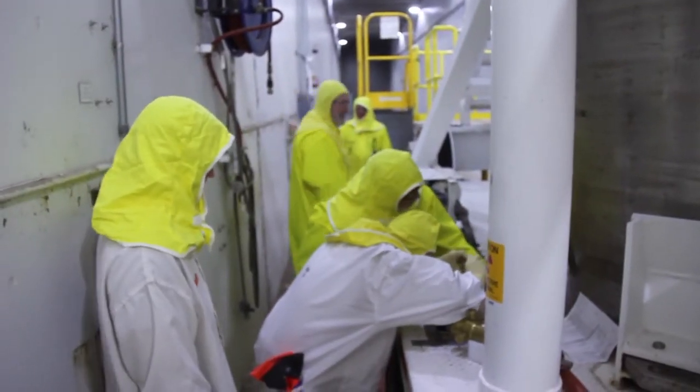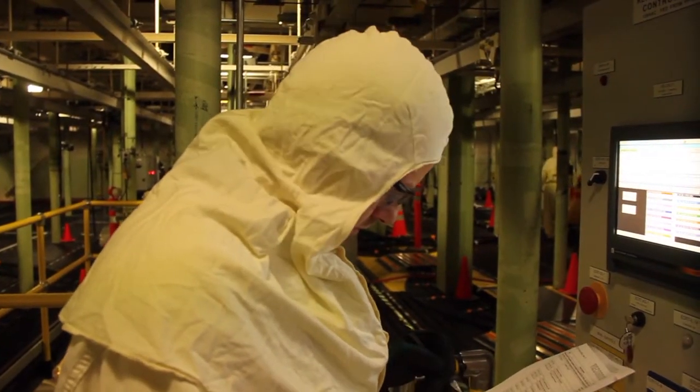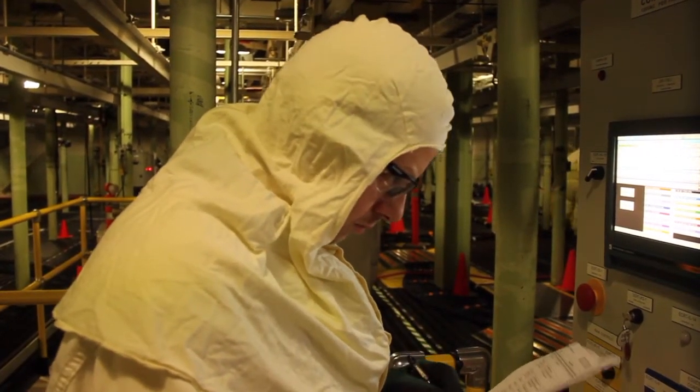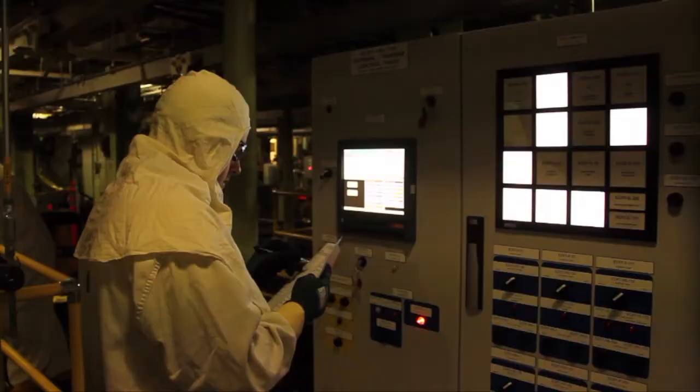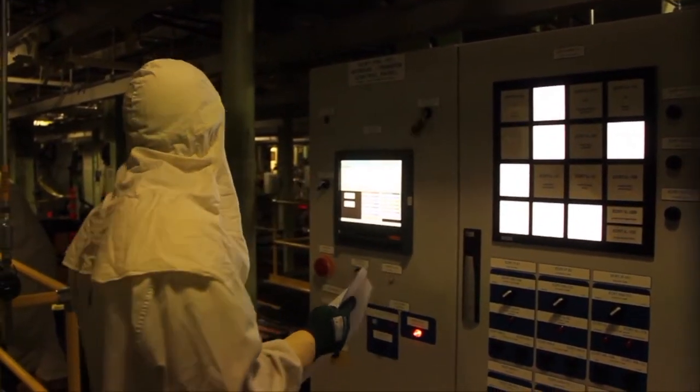Over the next few months, the T-Plant team will continue with preparations and training. The team at the basin where the sludge is located still has a few assessments to complete before they can declare readiness. Sludge receipt is expected to begin in May.